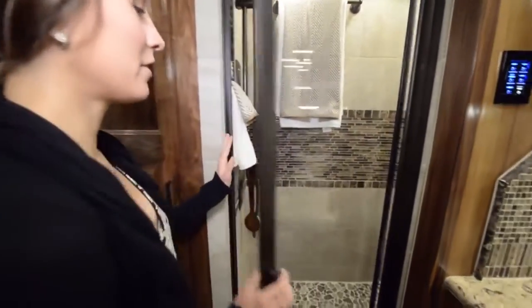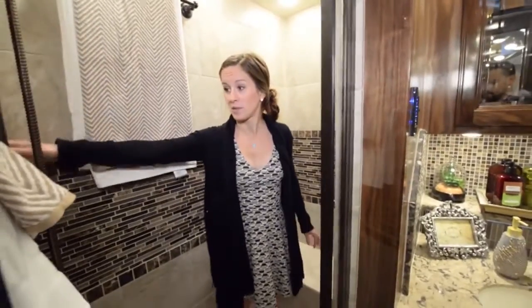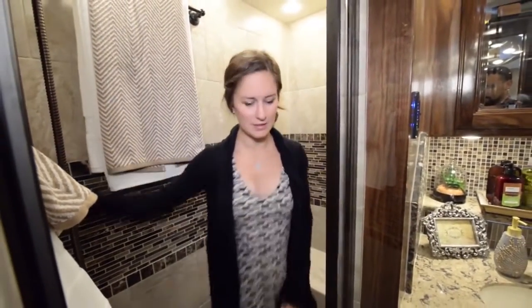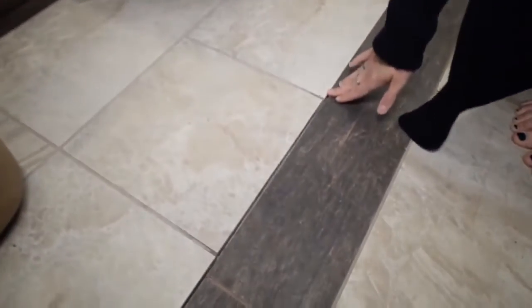Here we have a full shower that is just as big as any residential shower — it's huge. There's a bench, full shelving for everything you need, a really beautiful shower head, and the tile is really nice. What we love most about this coach is not only that it's family-oriented, but they do an awesome job with attention to detail, such as the tile design and the flush slide-out, which you really can't even tell is there.